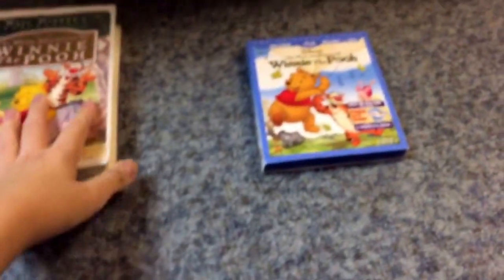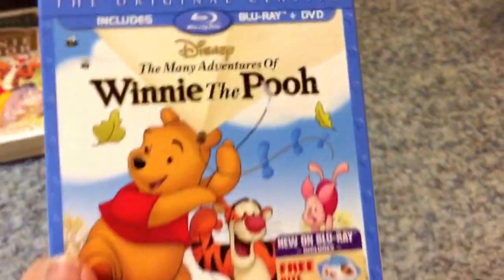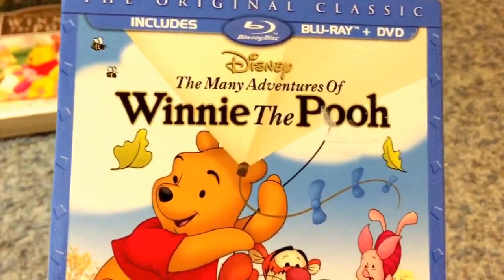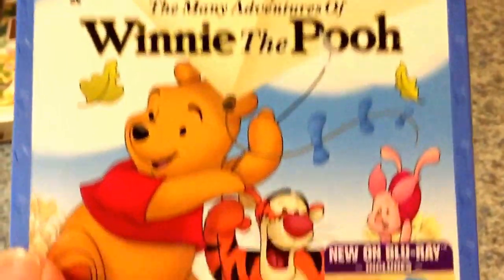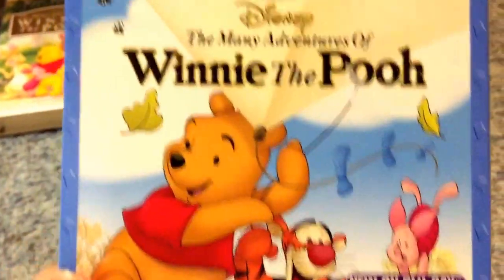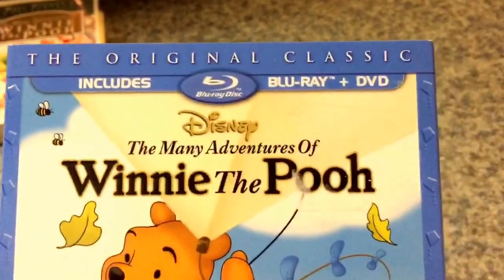Now we'll do the Blu-ray. Here's the Blu-ray — we got Disney's The Many Adventures of Winnie the Pooh. Here's the front. We got Pooh, Tigger, and Piglet flying the kite. It says 'the original classic.'